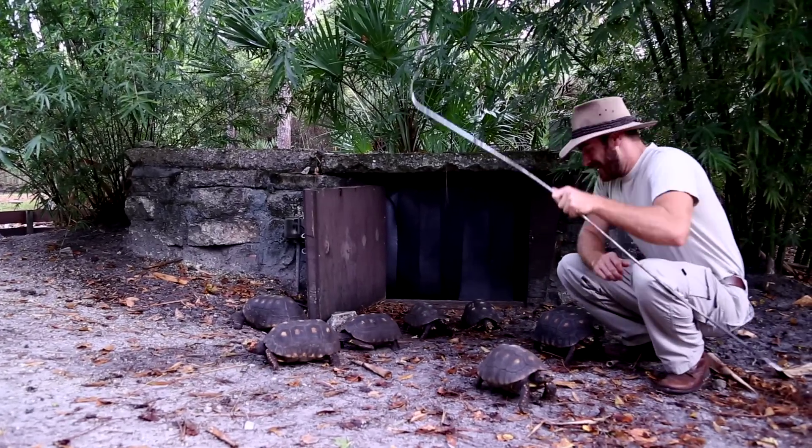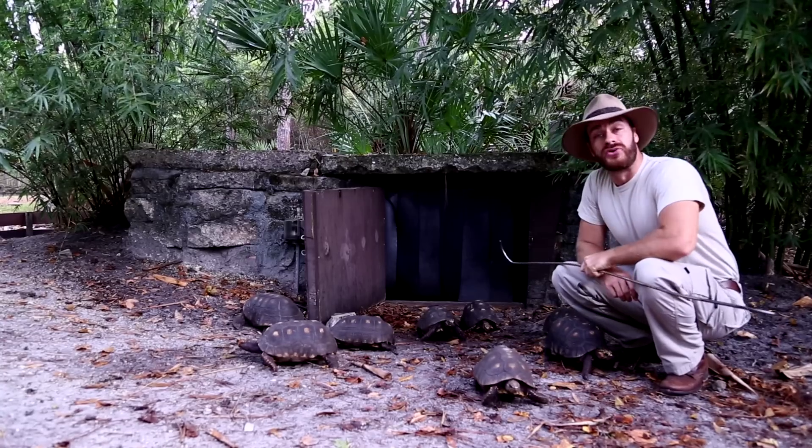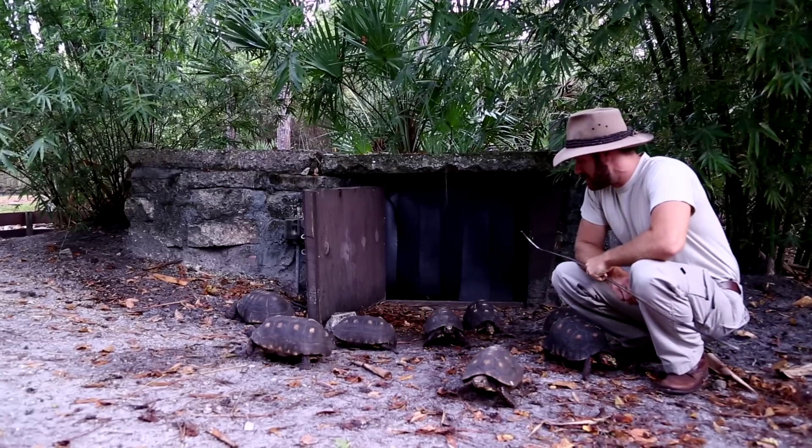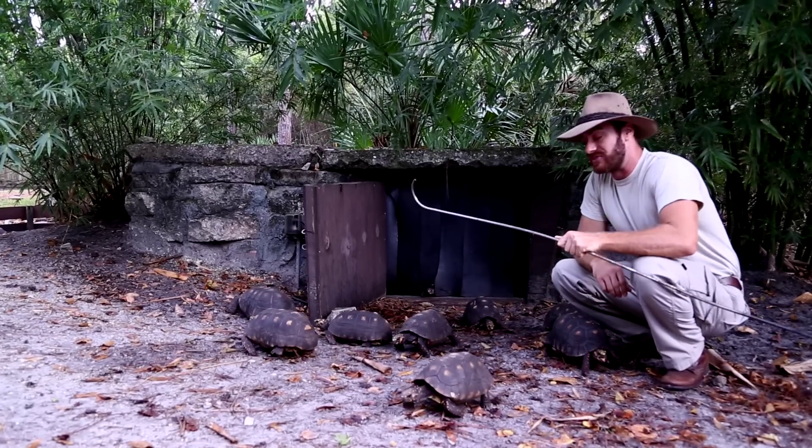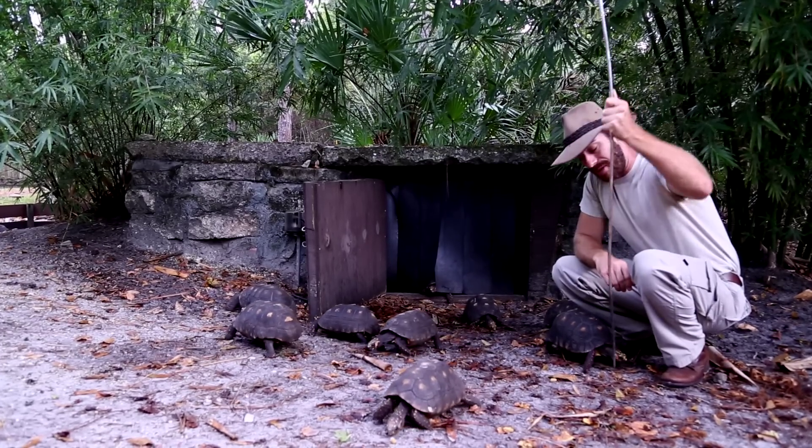Alright, what's happening everybody? Hanging out here today with the Redfoot Tortoise. So many of you have asked questions about this amazing species. He's very popular in the pet trade, and I've got my shepherd stick — or rather, I'm not a shepherd of the tortoises.